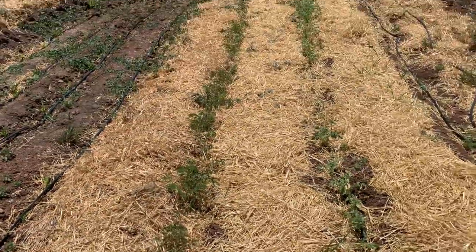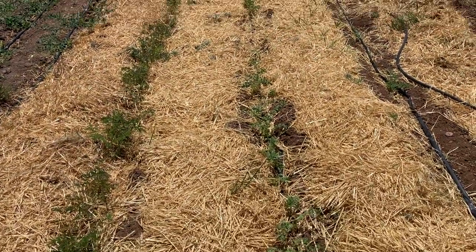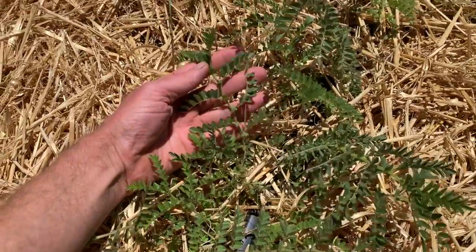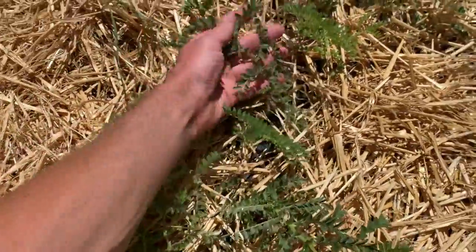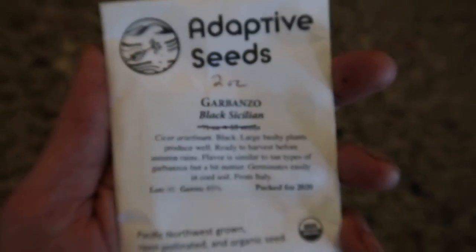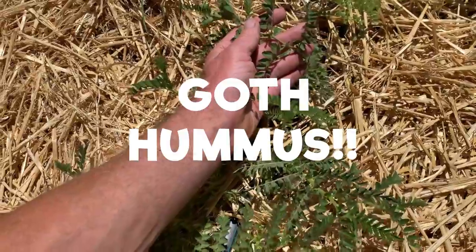Now here we've got three long rows of garbanzo beans. The one on the far right only has a few plants; the two on the left are much more dense. This is what garbanzo beans look like as a plant — it's in the bean family, it's a legume. This particular kind is a black chickpea, also from Adaptive Seeds — black chickpea to go with the black sesame seeds to make a black hummus. Goth hummus, right?